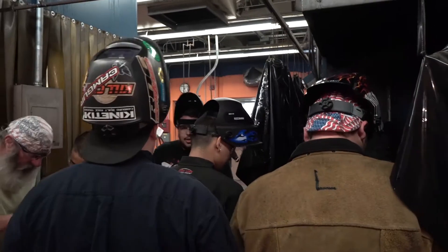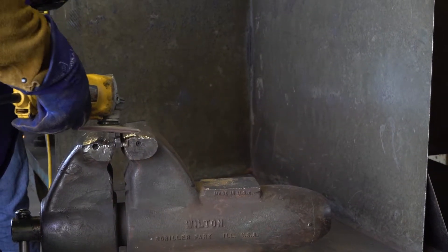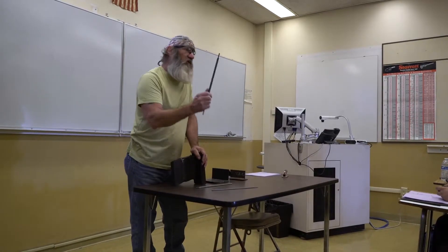If we have a student that comes in that wants to learn structural welding, we have that. If a student wants to learn pipe, we have that. If a student wants to learn how to TIG weld for sanitary work — like for Gallo or a lot of the wineries or dairies in town — that's an option as well.